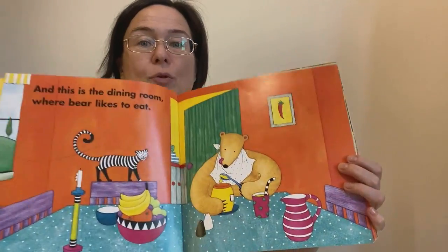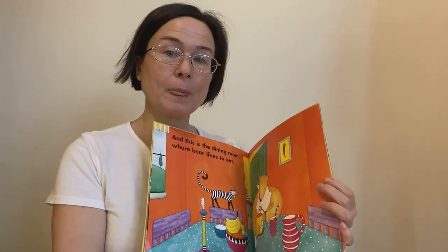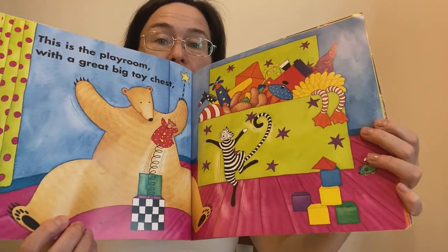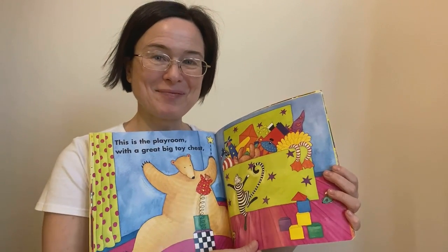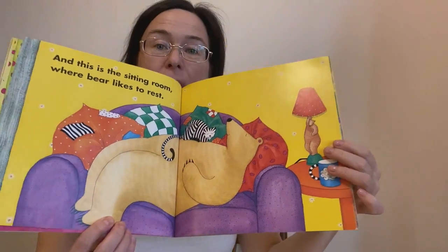And this is the dining room where Bear likes to eat. This is the playroom with a big toy chest. And this is his living room where Bear likes to rest.